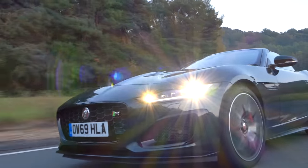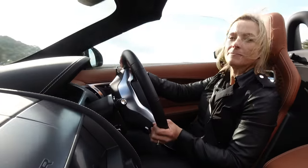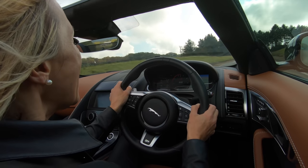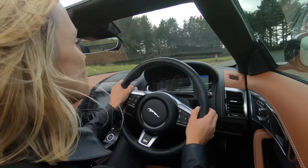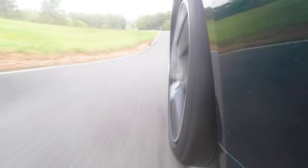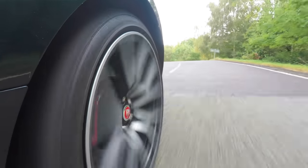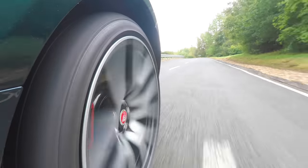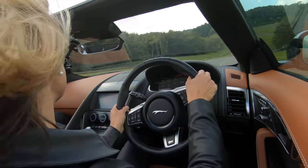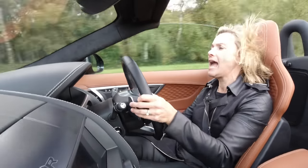This car is only available in an 8-speed automatic because they only sold so few manuals in 2019. It has got a new electric power-assisted steering system attached to a bespoke set of 20-inch alloys. However, I might as well be turning an A4 piece of paper with a big pair of oven gloves on, because I have got no feedback whatsoever from the tyres. I do not know what they are doing, where they are placed, how much grip they have got — there is absolutely no feedback coming through to my hands. There are only two people in this car that need to be pleased and one of them is me. I need to be heavily involved with what is going on at the front end, and I am not.